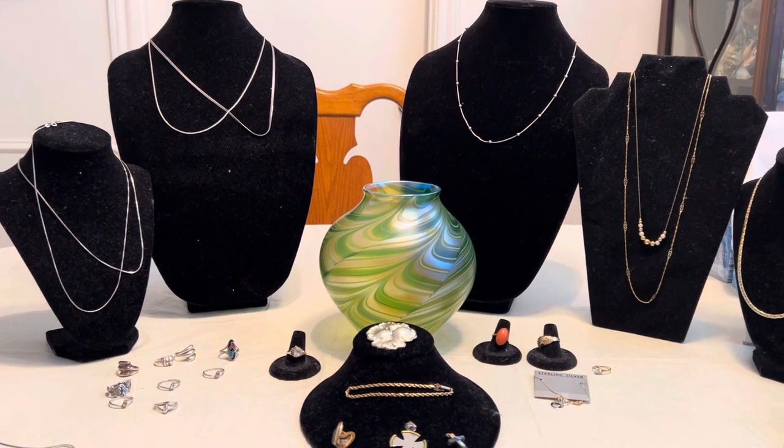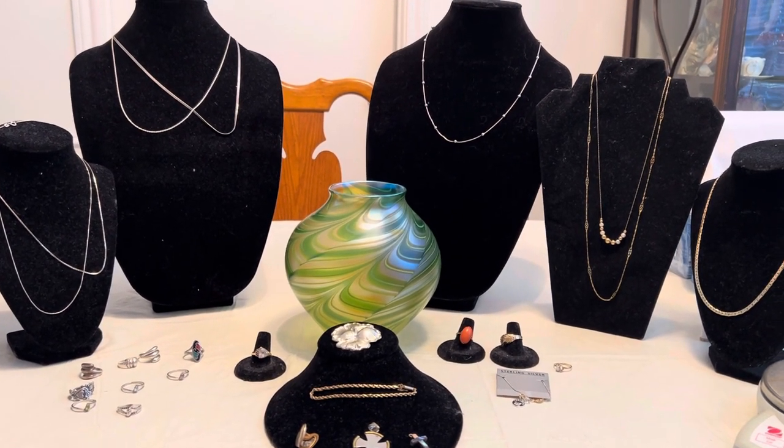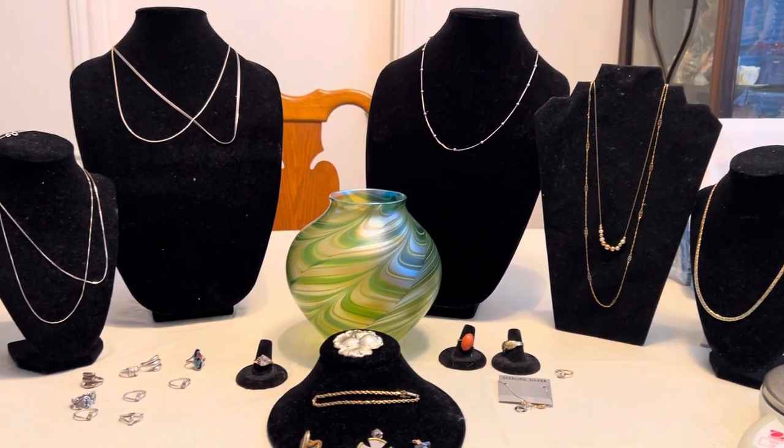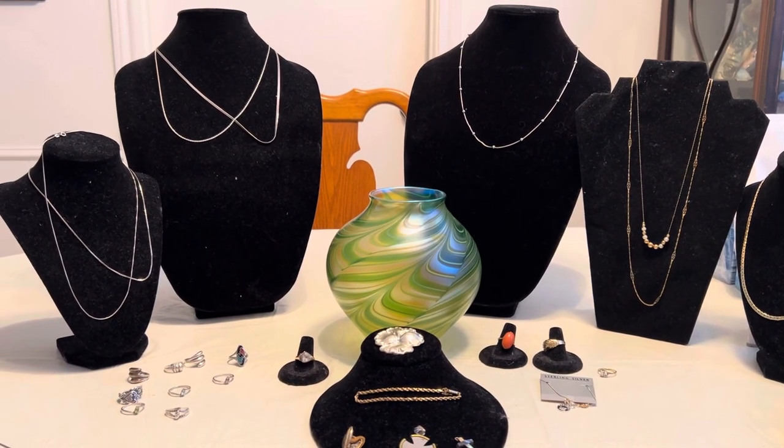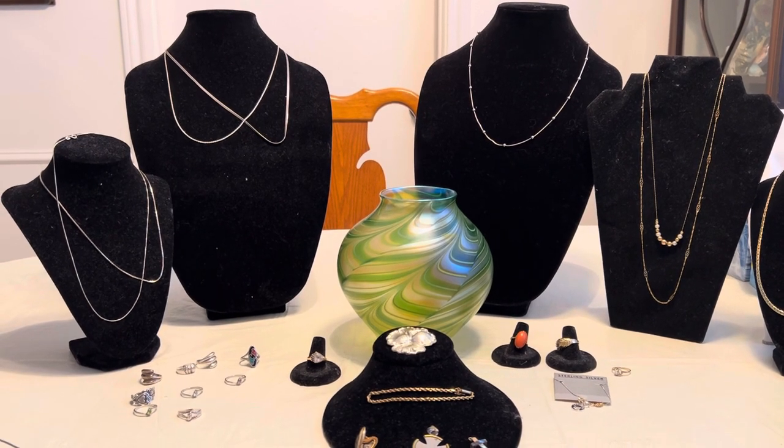Anyway, that is everything I found. I hope you enjoyed seeing it all, and I'll be wearing that very soon. I hope I'll have something more to show you after this week's finds as well. Take care, bye bye!